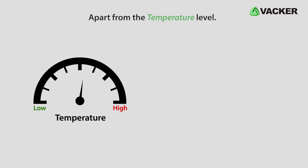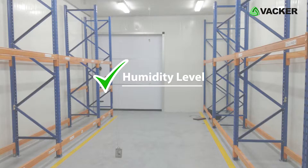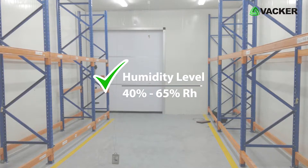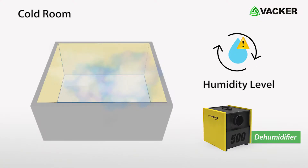Apart from the temperature level, we measure the level of humidity inside the cold room. The optimum level of humidity for medicine storage is 40% to 65% RH. When the humidity level goes high, we undertake supply and installation of a dehumidifier.